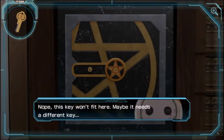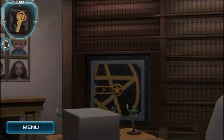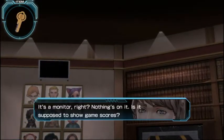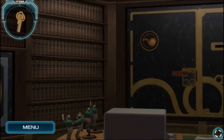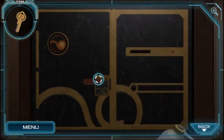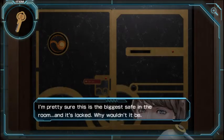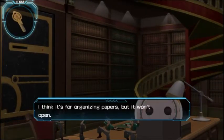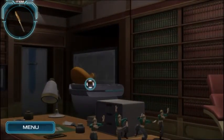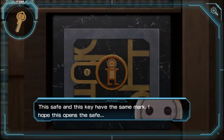This key won't fit here — maybe it needs a different key. Let's look for things the key can do. Actually, we never looked at this screen up here — is this anything special? It's supposed to show game scores. Is this openable with this key? It's probably the biggest thing in the room and it's locked. Wait, what's this over here? A safe — the key and safe have the same mark. Hope this opens the safe. It opened!